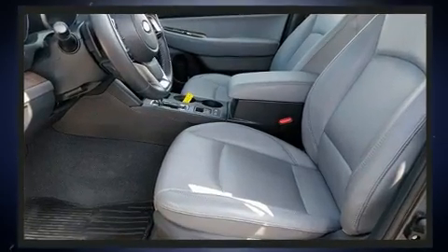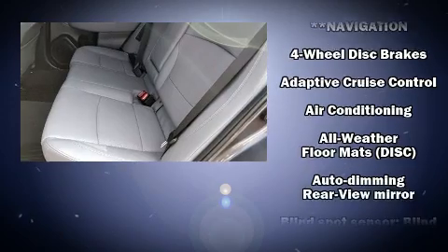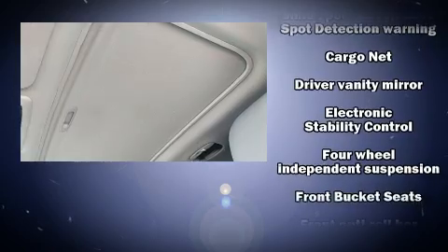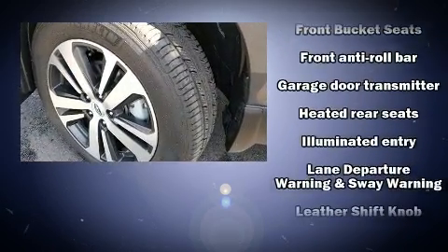Subaru also prioritized safety and security with features such as front and side impact airbags, traction control, anti-whiplash front head restraints, a security system, and four-wheel disc brakes with ABS.